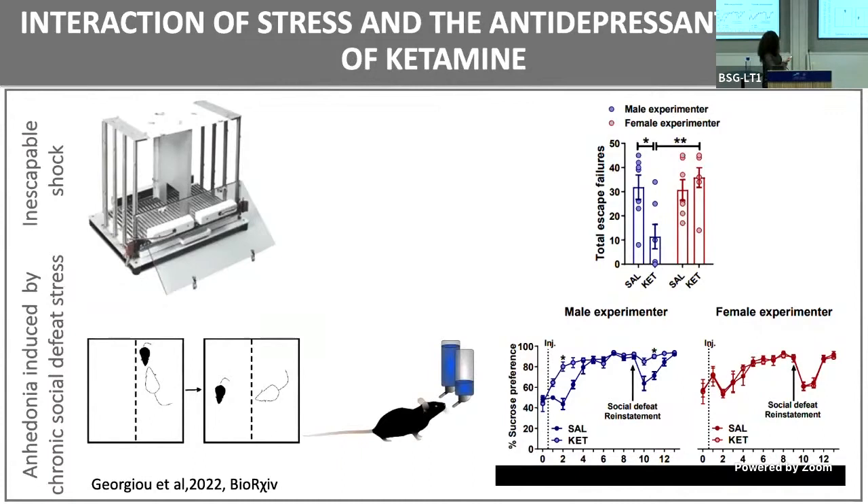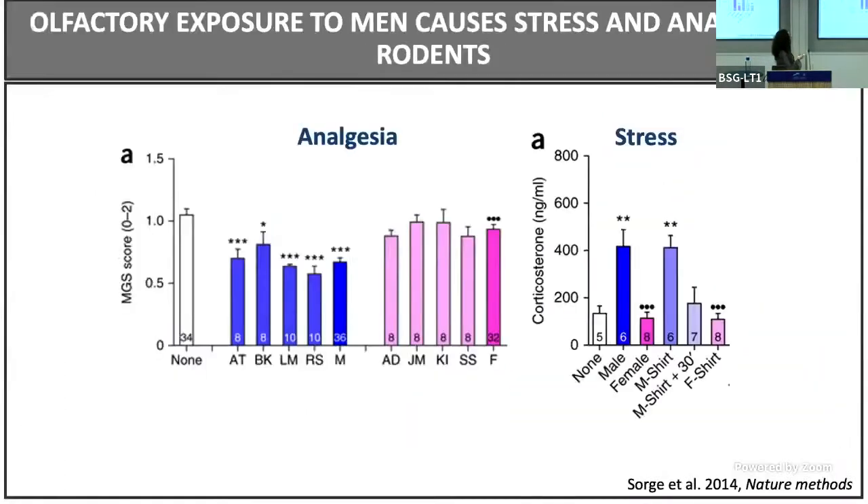Initially we tested this in what we call the learned helplessness paradigm. Mice receive an inescapable shock training on day one, then are screened on day two. Helpless mice, even though they have the choice to escape the shock, choose to stay in the same compartment and receive it. We selected only the helpless mice in this protocol, then treated and tested 24 hours later. What we expected to see is that ketamine, as administered by male experimenters, would show an antidepressant effect.